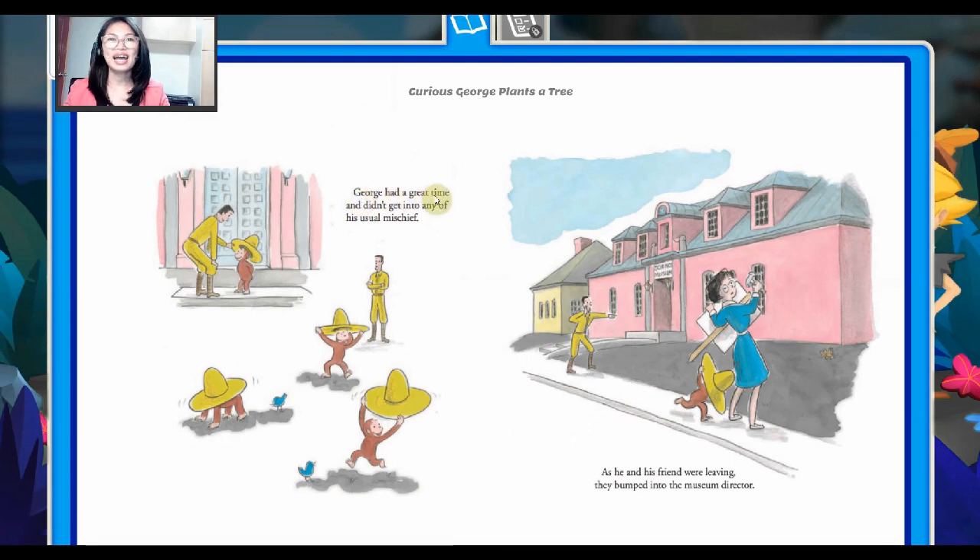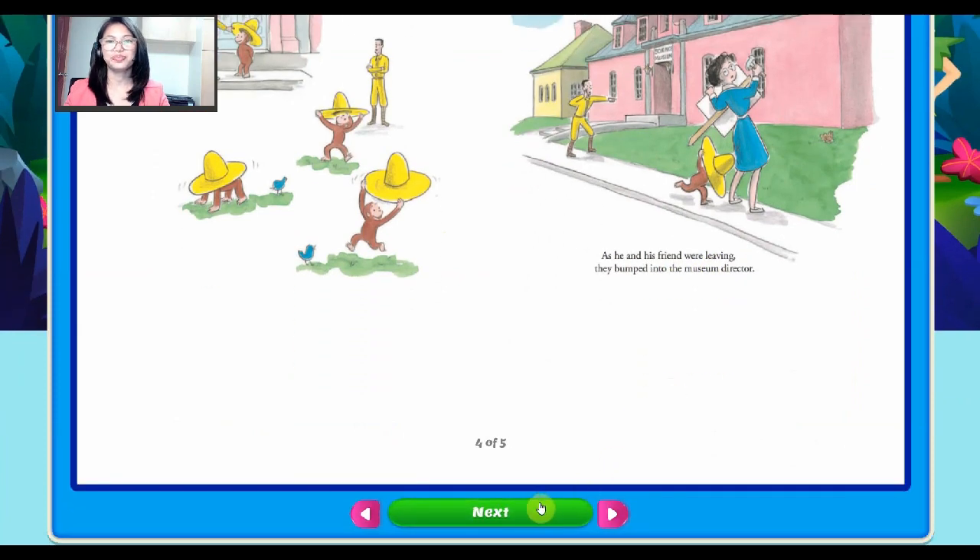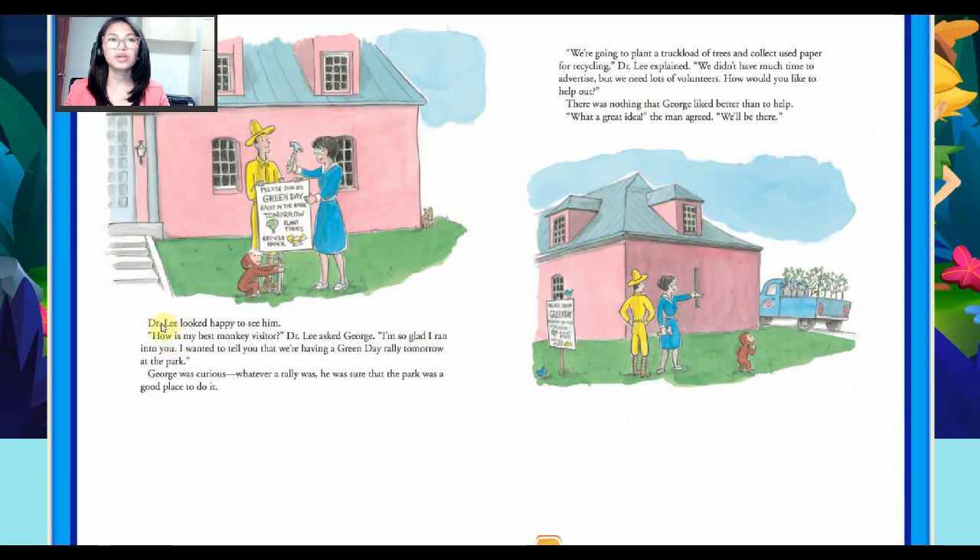George had a great time and didn't get into any of his usual mischief. As he and his friend were leaving, they bumped into the museum director. Dr. Lee looked happy to see him. "How is my best monkey visitor?" Dr. Lee asked George. "I'm so glad I ran into you. I wanted to tell you that we're having a Green Day rally tomorrow at the park."